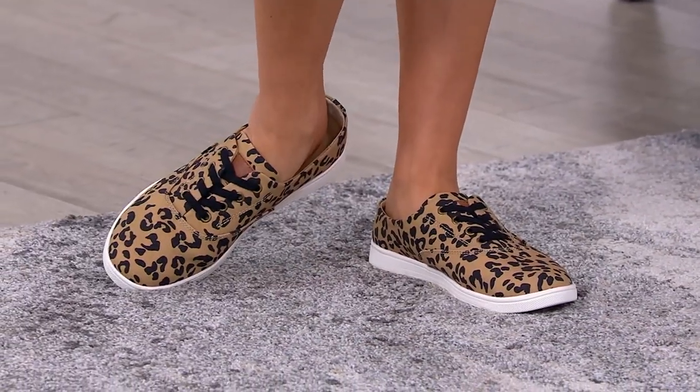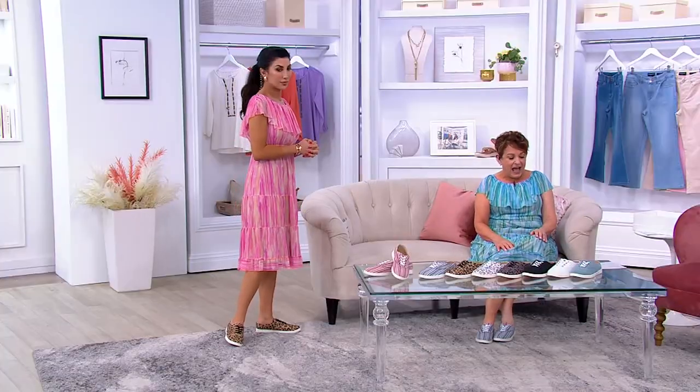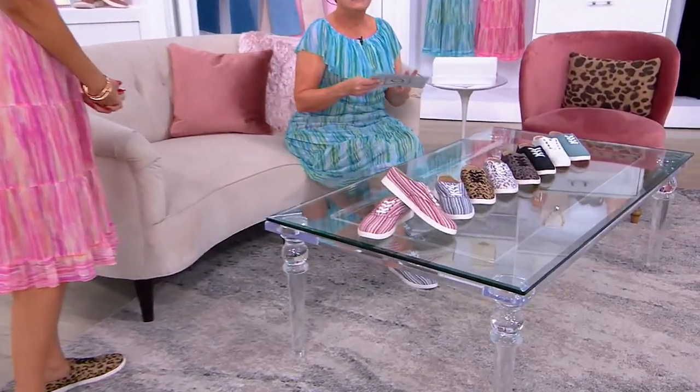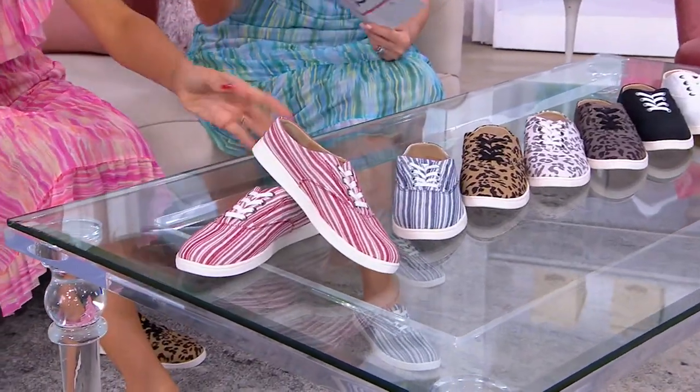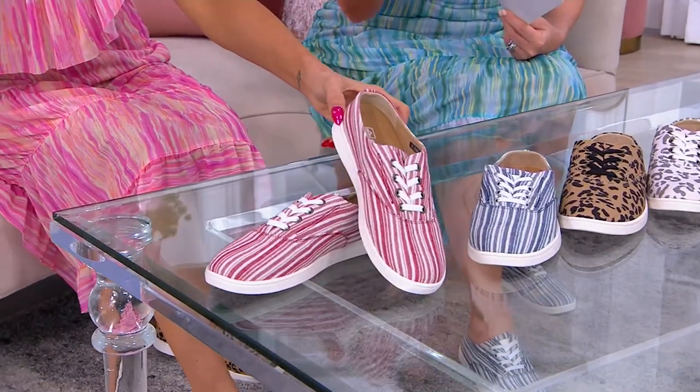They are so cute. Let's take you through the colors. They're the only order of the year. They come in medium and wide, whole and half sizes. This is like that hybrid between the mule where the back is open and it kind of flip-flops around, and then the true slip-on sneaker that comes all the way up in the back.